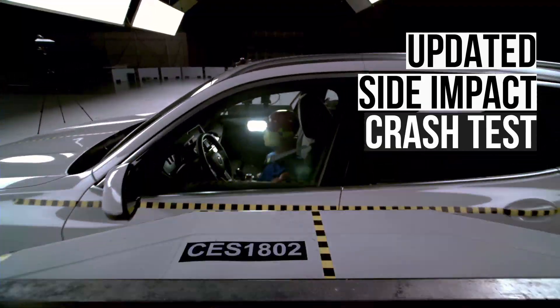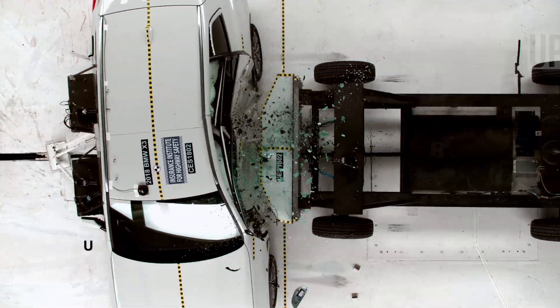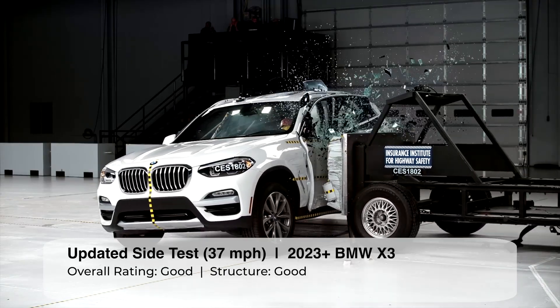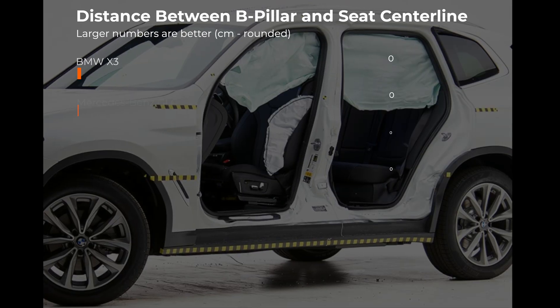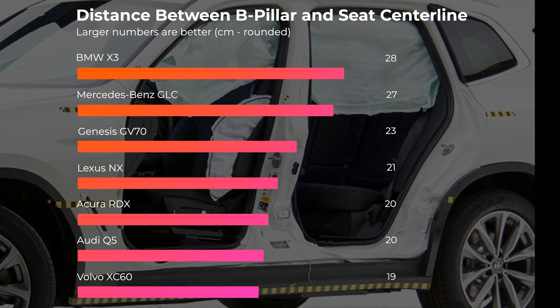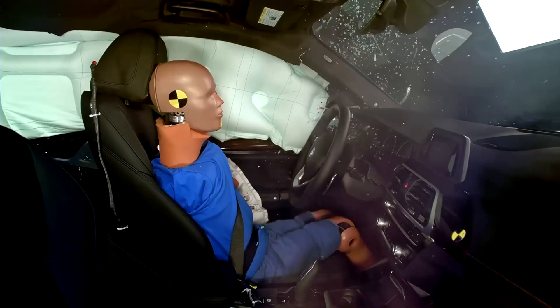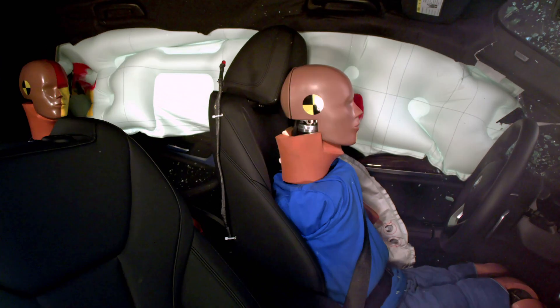Next up is the updated side impact evaluation, where vehicles are struck by a 4,200-pound barrier at 37 miles per hour. The X3's structure held up quite well in the updated side impact test. The distance between its B-pillar and seat center line is a very healthy 28 centimeters. Driver injury measures are low for the head, neck, and torso. The driver's pelvis, though, has a moderate risk for injury.